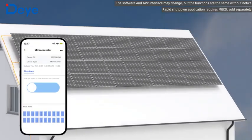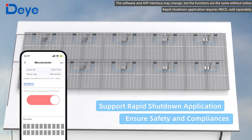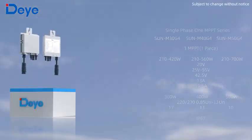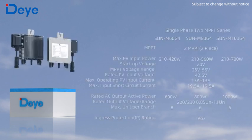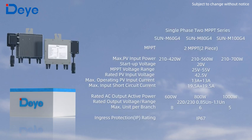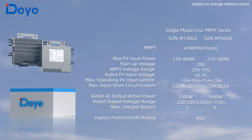Supports rapid shutdown application — the system AC voltage can be cut off at one click. This is the DHE 4 series microinverter, combining safety, durability, and efficiency, providing better solutions for small-scale photovoltaic systems.